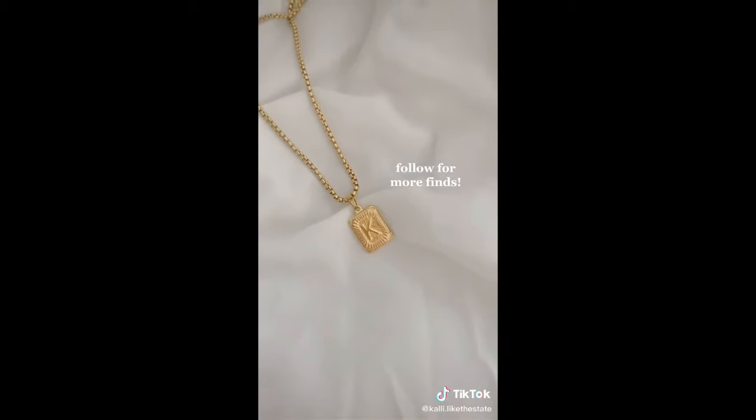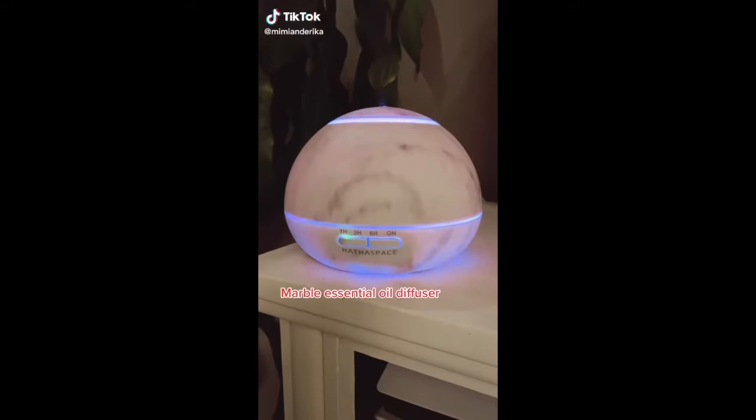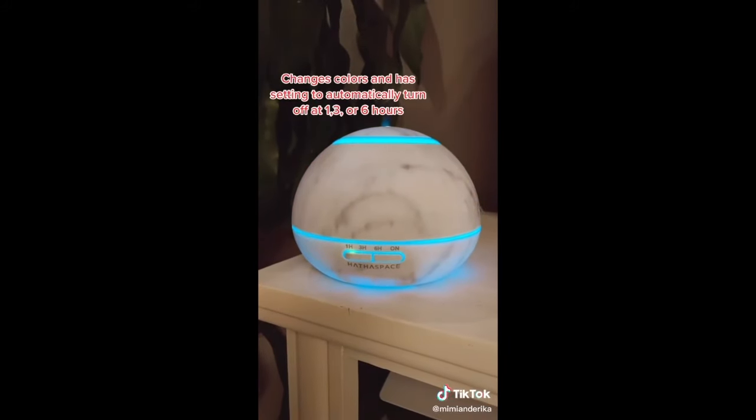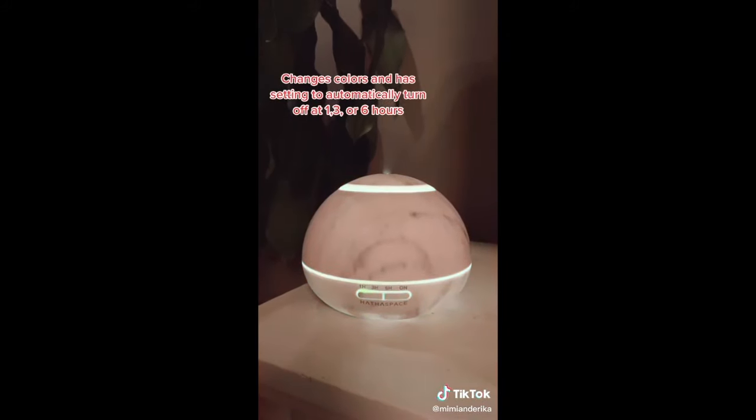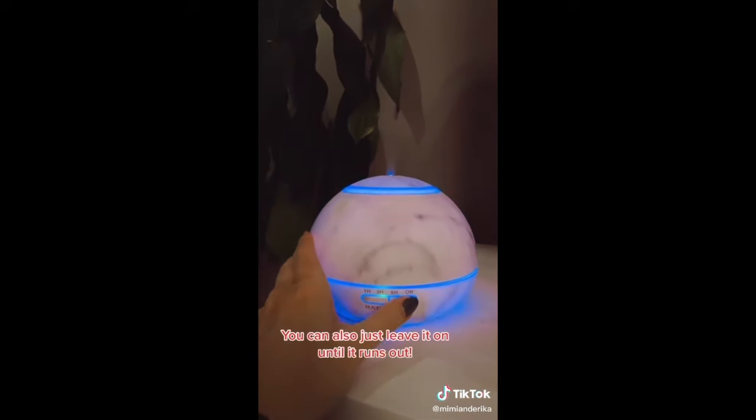Follow for more finds. Favorite Amazon find, part two. This marble diffuser is the chicest way to diffuse your essential oils. It changes colors and has different settings. It will automatically shut off at one hour, three hours, six hours, or it will just stay on until it runs out.